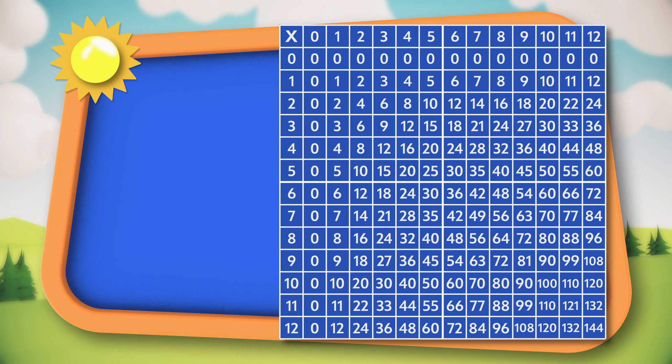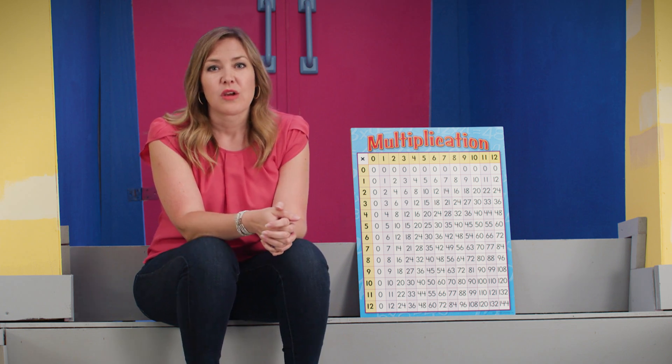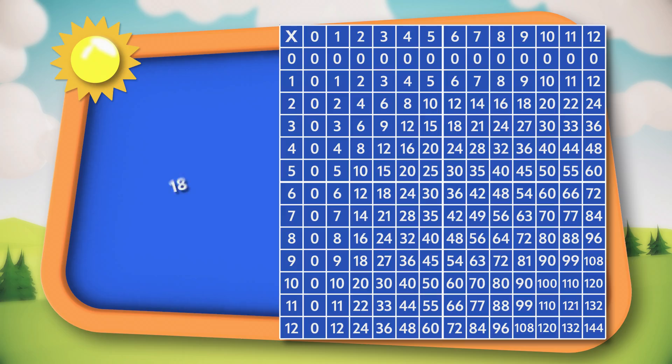What if we factor 18? Let's look at a multiplication table together. We always know the first obvious set of factors — the number itself and the number one. So we have one times 18 equals 18. Where else do you see 18 on that table? Two times nine equals 18. Let's keep looking — three times six equals 18.